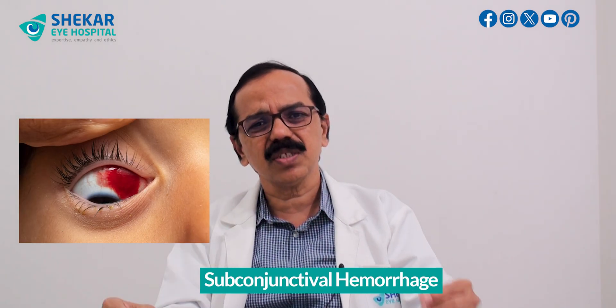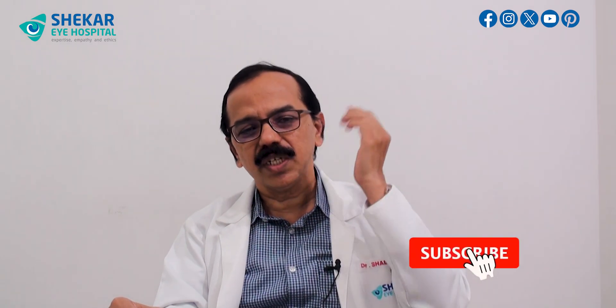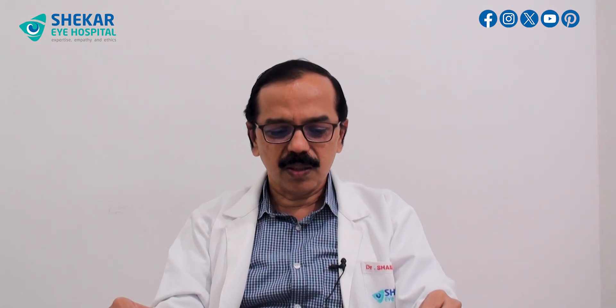Another thing to watch out for is that children who keep coughing or suddenly rub their eyes can cause a subconjunctival hemorrhage — a sudden onset of redness in one area that then spreads. This should be taken seriously. Some children have blood disorders and can bleed profusely, and sudden redness can occur. This is called subconjunctival hemorrhage and needs to be treated on priority.